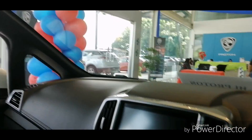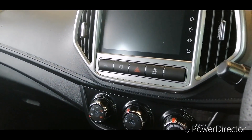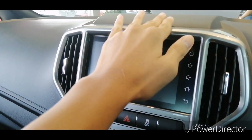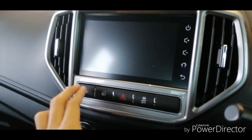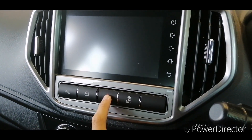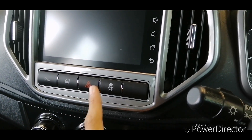Another improvement is that the headliner is now black — the pre-facelift had a white roof lining, so this makes the car look more sporty. You get a silver finishing to make the interior more interesting. Buttons here include front parking sensors switch, central locking, emergency signal lights, and traction control off.